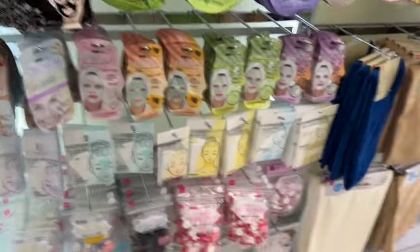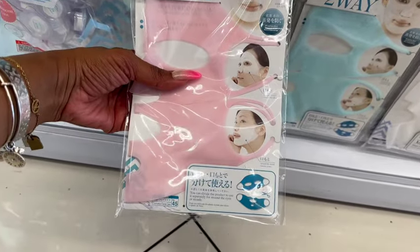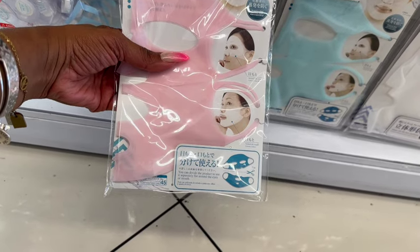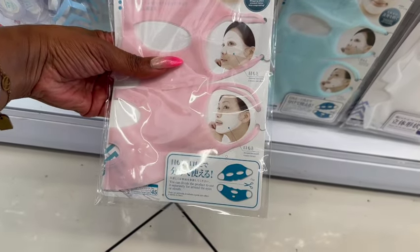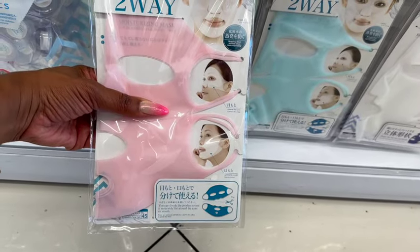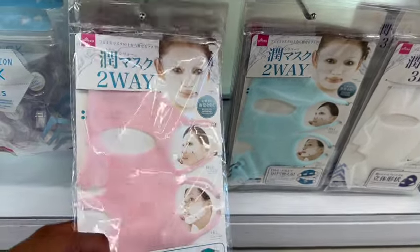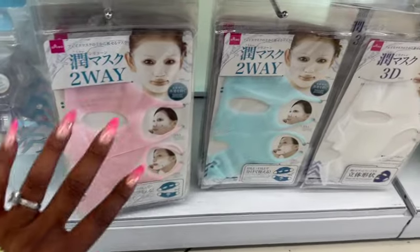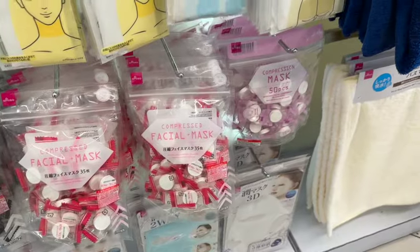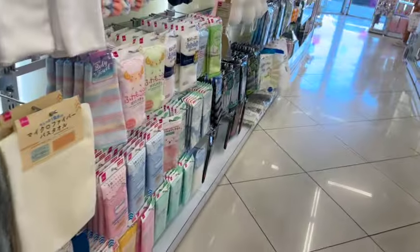There are these two-way body mask sheets — you can divide the product to use it separately around the eyes or mouth. The wrapping effect prevents lotion from evaporating, so it's great if you're using an expensive cream. And then they have body mask sheets — those are the most interesting things here.